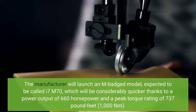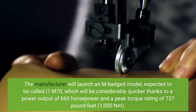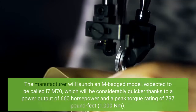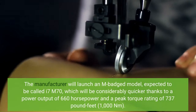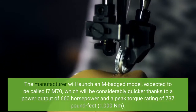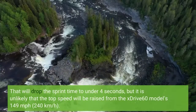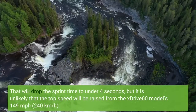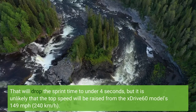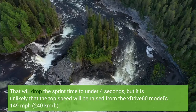The manufacturer will launch an M-badged model, expected to be called the i7 M70, which will be considerably quicker thanks to a power output of 660 horsepower and a peak torque rating of 737 pound-feet. That will drop the sprint time to under 4 seconds, but it is unlikely that the top speed will be raised from the xDrive 60 model's 149 mph.